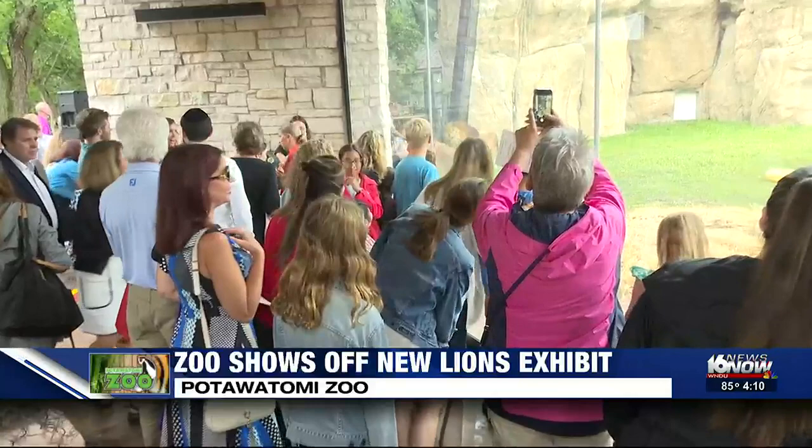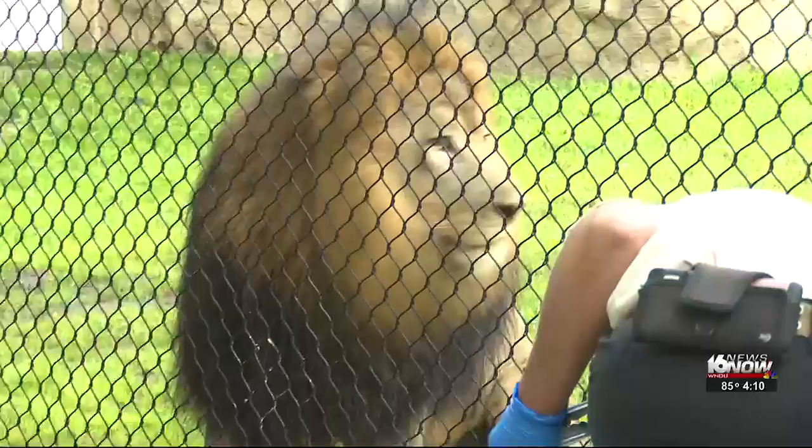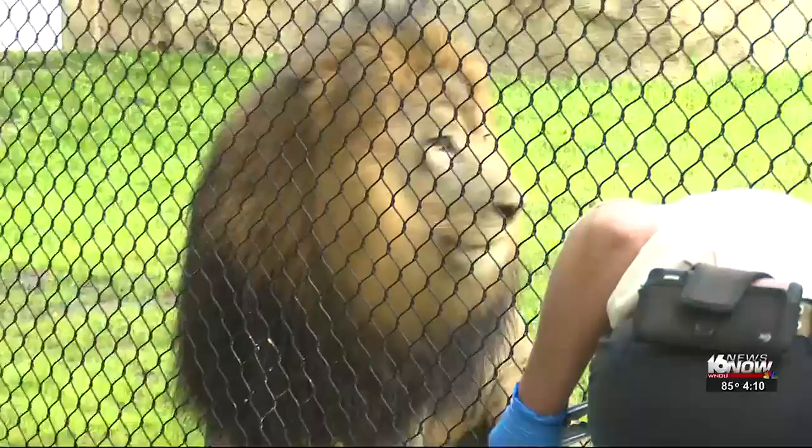This was the old chimpanzee habitat. We have just been growing like you would not believe. It doesn't take years to get things done. We come up with a plan, we have the community, we have the state, the local support, and it's just coming to life. In South Bend, Samantha Albert, 16 News Now.